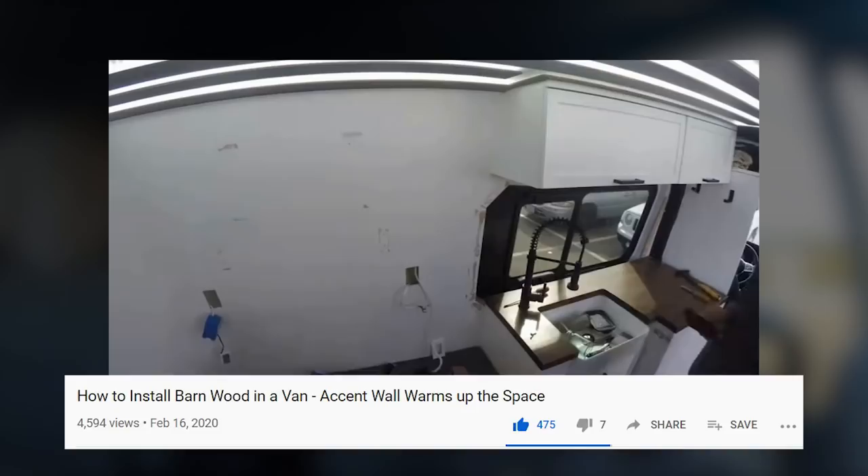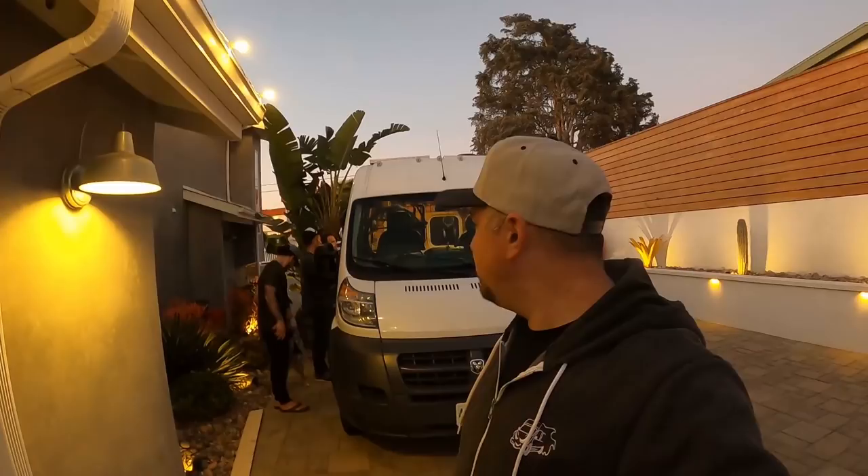I'm probably not going to help out all that much today because more than two people in a van can get a little crowded. Dave, who helped me build my wall, is over there right now and I believe they're going to be doing the ceiling, which is a tongue and groove panel system. I'm going to get some footage of that, introduce you to who's over there, show you Seth's van, and just have fun today.